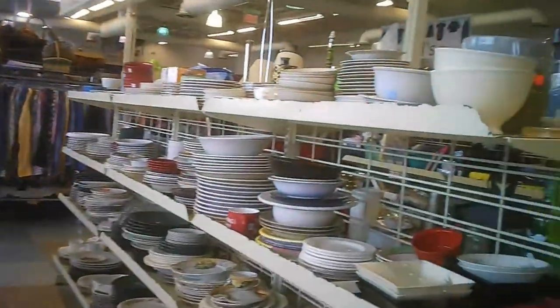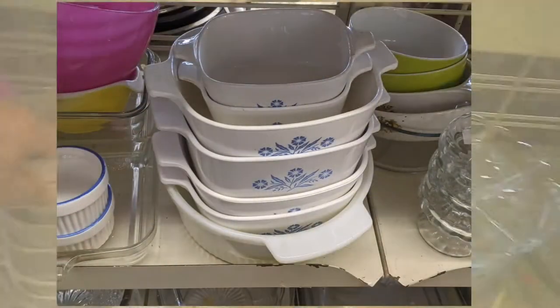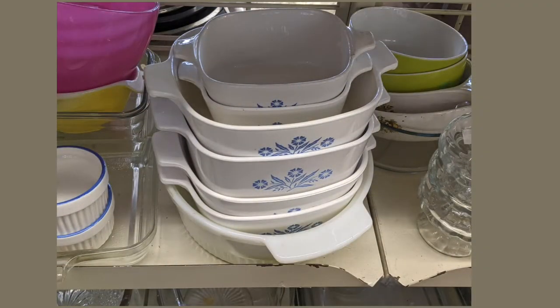You can see the length of the store from the ceiling. We aren't quite at the edge of the store. They did have some cornflower Pyrex — a whole stack of it and some white. Not cornflower, but Pyrex.